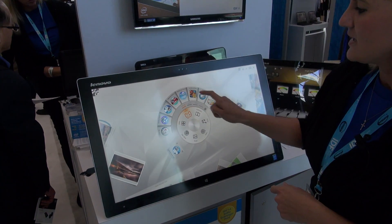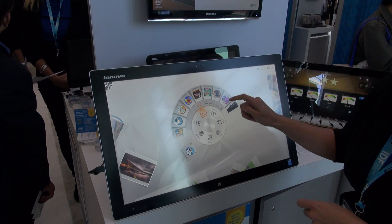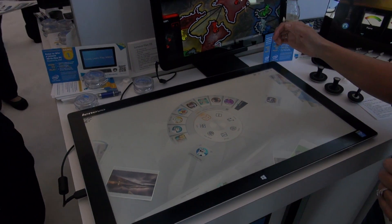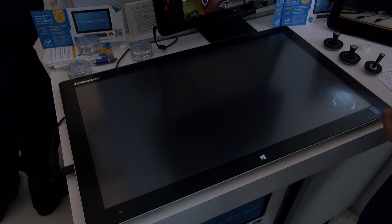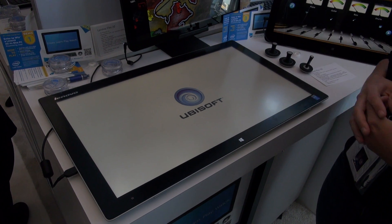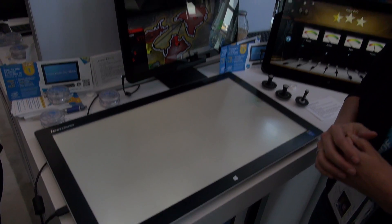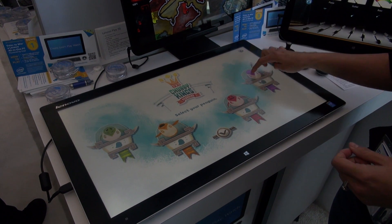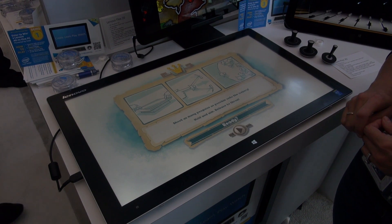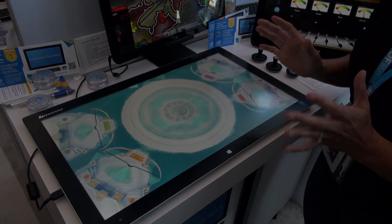I'm going to go ahead and show you a game called Chubby Kings that we worked on with Ubisoft. We can lay it flat here so you can have multiple people around the device at once, and it clicks in. The great thing about this device is it really brings the family together again — it allows you to have multiple people collaborating at the same time.